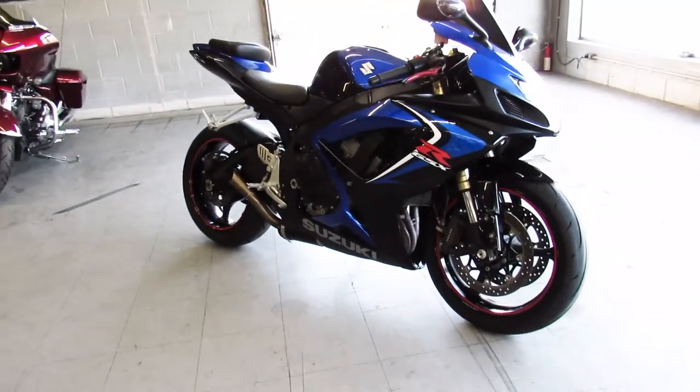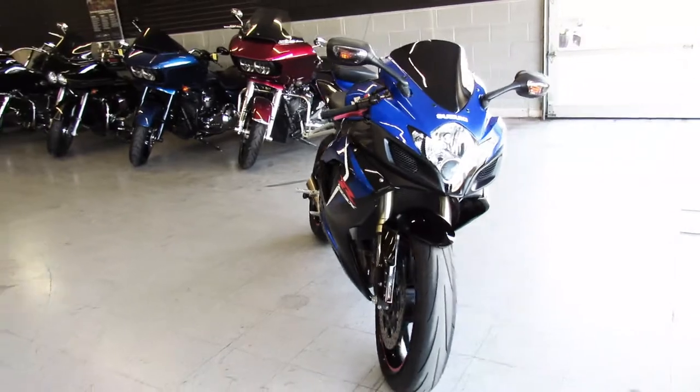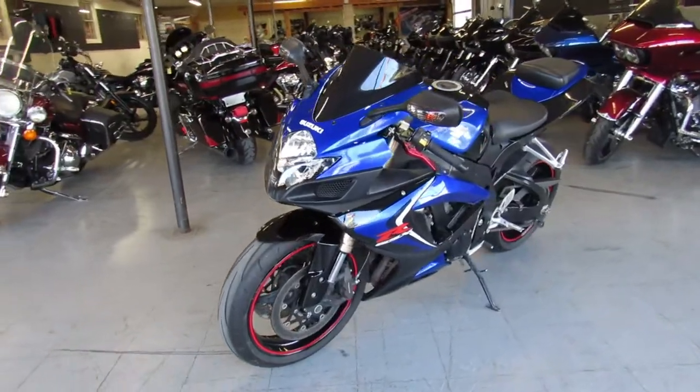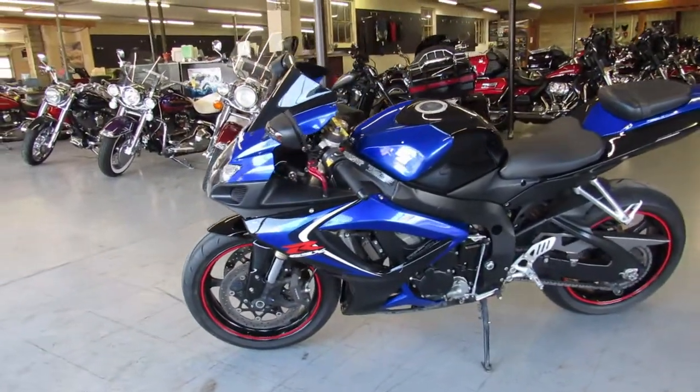Hey guys, ApprovalPowerSports.com here doing some videos on some more sport bikes. Got a 2006 GSXR 600 for sale with only 16,745 miles on it. It's a super clean sharp black and blue paint scheme here.